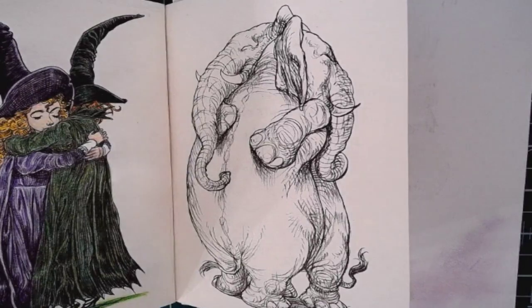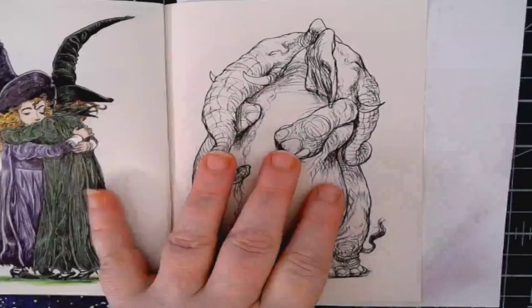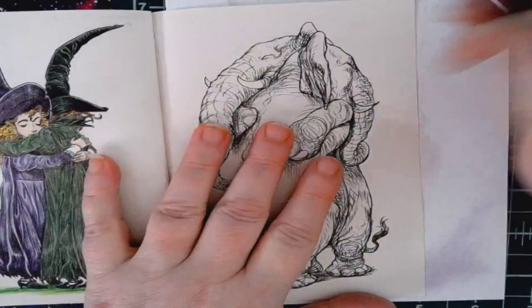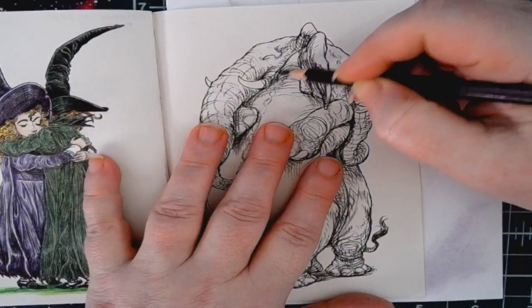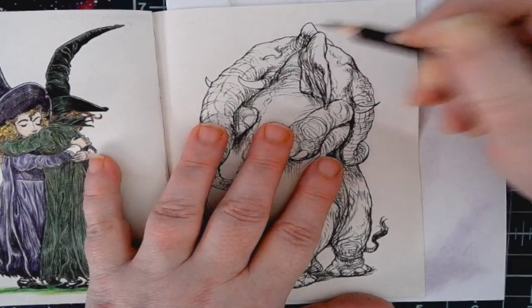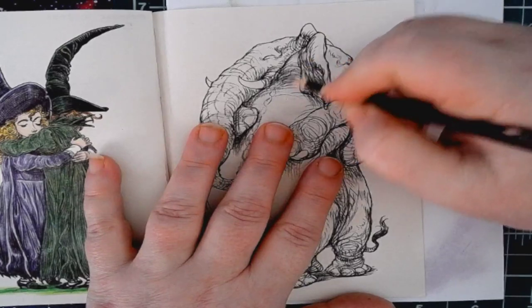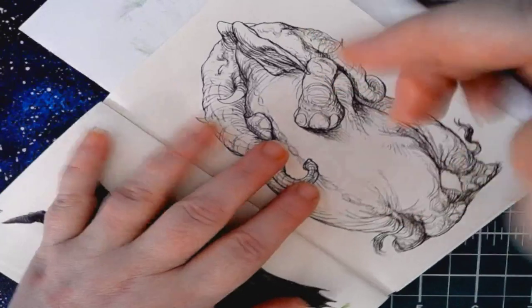I'm sharpening them in the crank-type sharpener — they sharpen quite well in there. Starting with number 43, which I have listed as a really dark brown. I'm just putting in a layer of that brown into the darkest areas of this elephant.